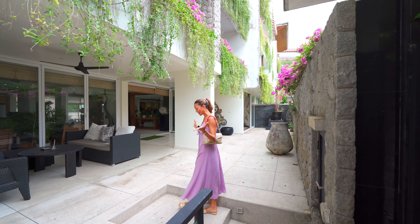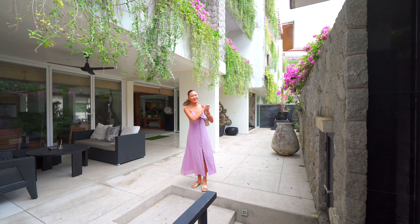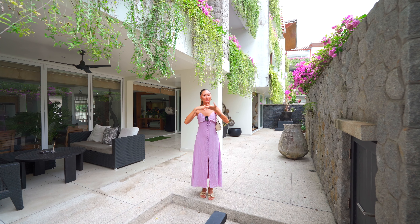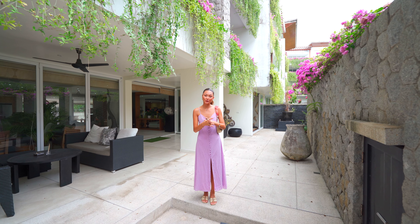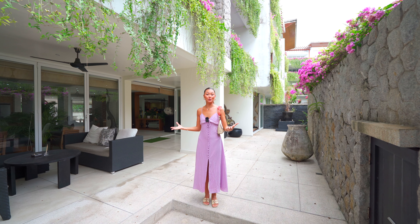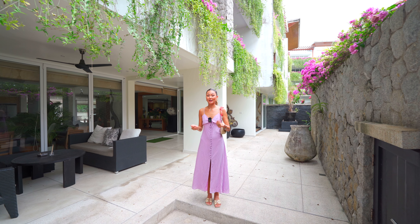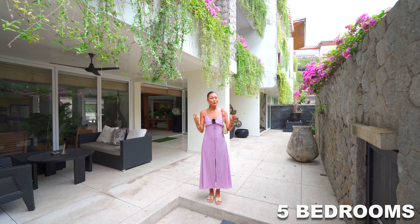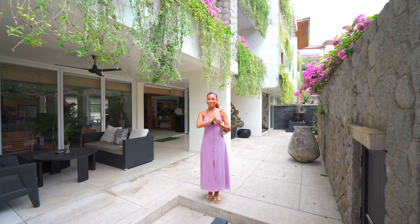Hello everybody! Welcome back to my channel. My name is Victoria, and today we will be touring this apartment located by Surin Beach. This is the largest unit here in this project because there have been two combined into one, giving us five bedrooms, two of them being master bedrooms.